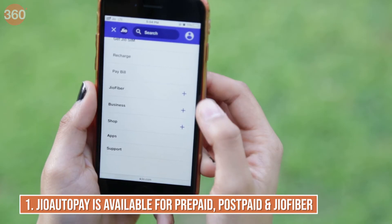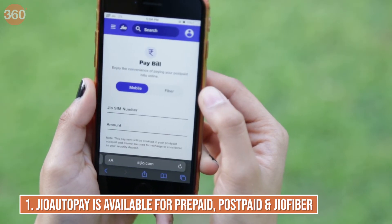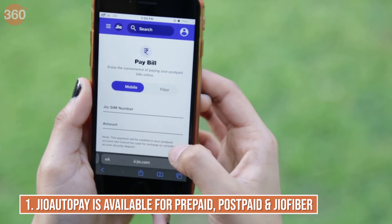Once you enable Jio auto-pay, your prepaid recharges and postpaid bills will be automatically paid on the due date. Jio auto-pay is available for Jio prepaid recharge plans, Jio postpaid bill payments, and even your prepaid Jio Fiber connection.